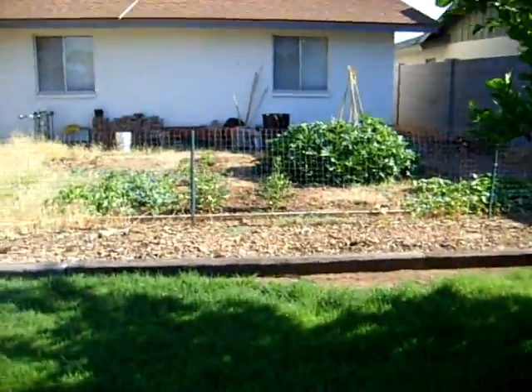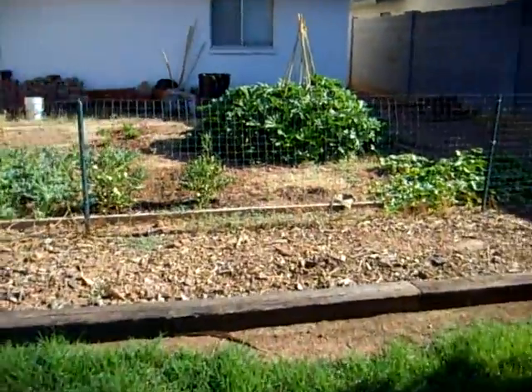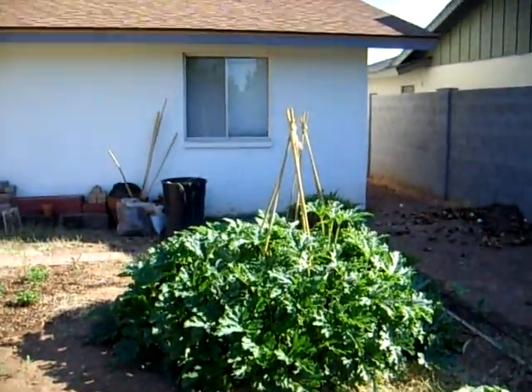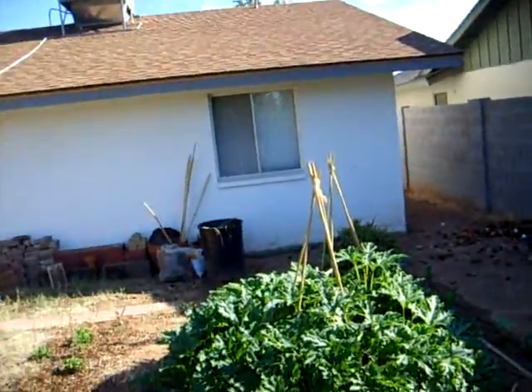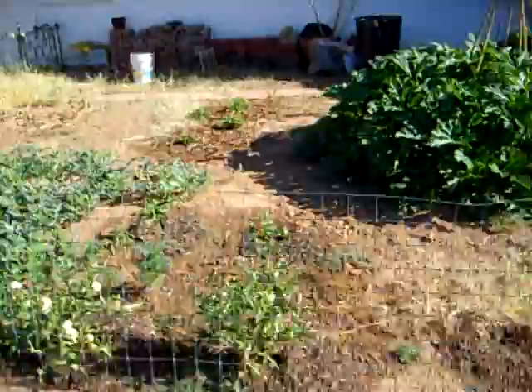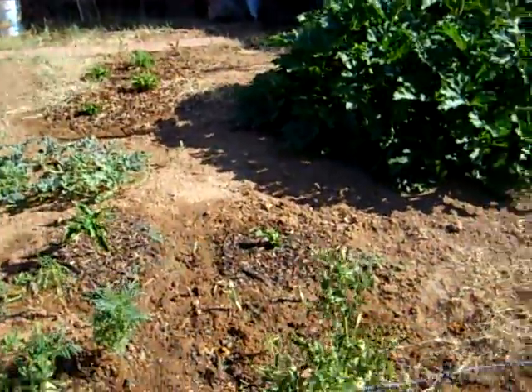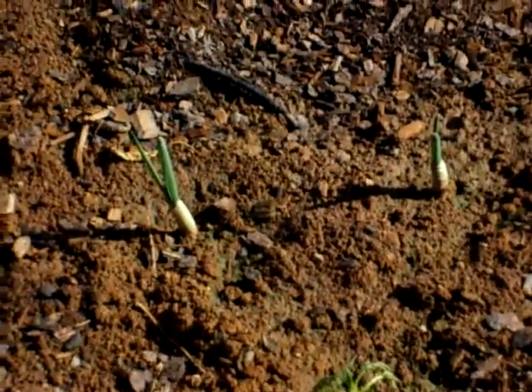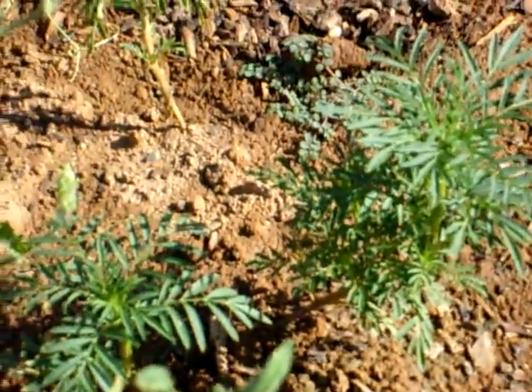I can't believe that squash, though — it's so huge. Peas are right behind it, you can barely see those. I just planted some green onion; the roots I cut off from the ones from the store, they're coming back. I'm going to have those. I did plant marigolds and those are also getting big.